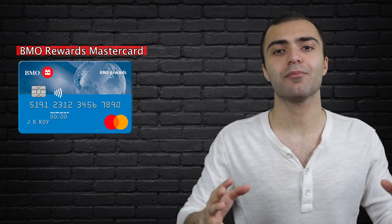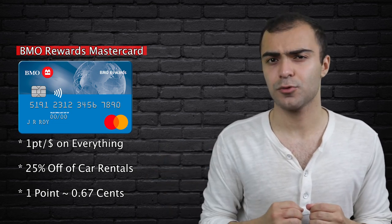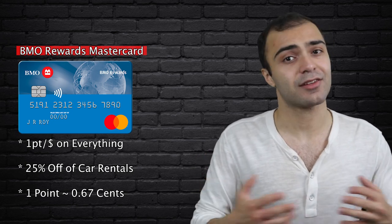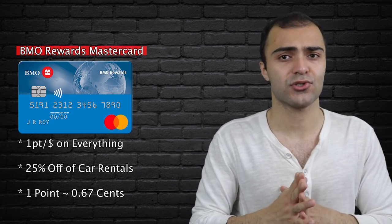Last but not least, we have the BMO Rewards MasterCard. This card gives you one BMO rewards point for every dollar you spend on anything. And as well as that, you also get 25% off your car rentals. Now each BMO rewards point is worth less than one cent, which means that with this card you're getting less than 1% cashback. Again, this is very low, and there are other cards like the American Express Simply Cash card that give you 1.25% back on everything despite having no fee. As far as the car rental discount goes, if that's something that's important for you, great, go for it. But I think for most people that's just nowhere near enough to convince you to get this card. So all in all, I would say this is another disappointing card and I would just stay away from this one too.